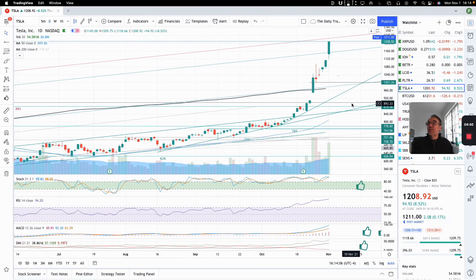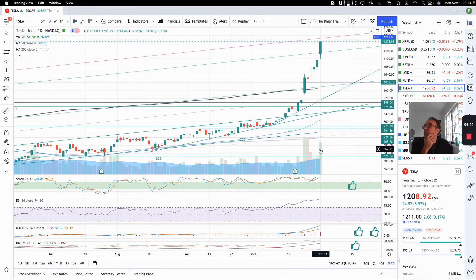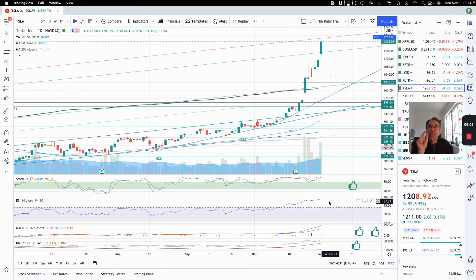Let's go back to the daily chart and look at our indicators. Volume here at 54 million — last week we had 65 million, so a little bit less volume, but still really high volume. Stochastic at 99.81. RSI 94.2. Never sell when RSI is overbought, because you would have sold Tesla at 800 bucks and missed all of this — it grew 50% since then. Wait until RSI comes back down underneath 70. When things go up, we let them go up — we just ride the pony into the horizon.